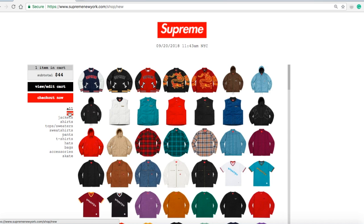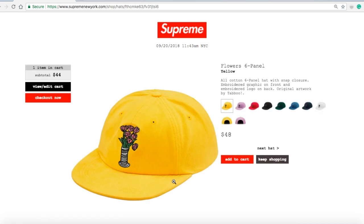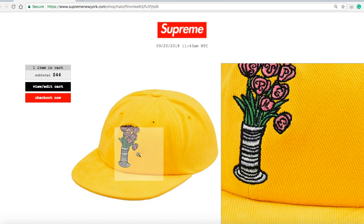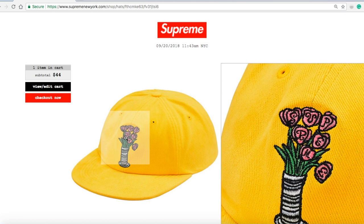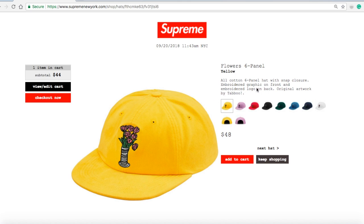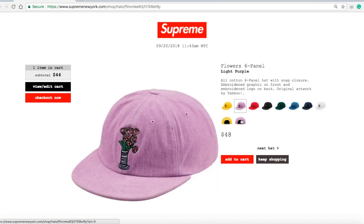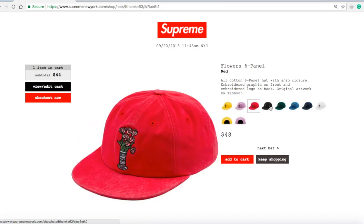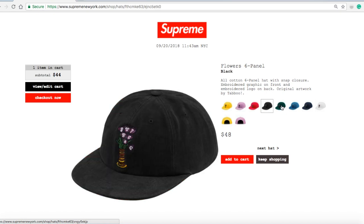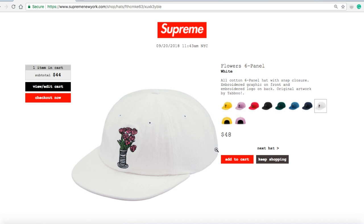Next is the Flower Six Panel Hat in yellow for $48 — same graphic, printed on the rose petals. This is a 100% cotton six-panel hat with snap closure, embroidery graphic on front, embroidery logo on back, original artwork by Taboo. On the back it says Supreme. Yellow available, light purple available, red available, black available, dark green available, denim available, navy available, and white still available.